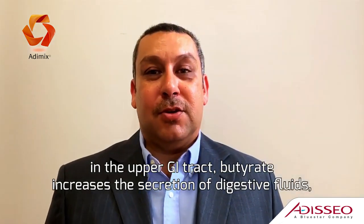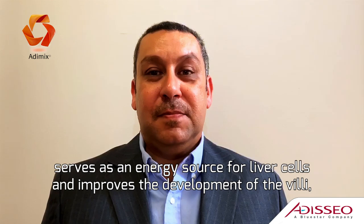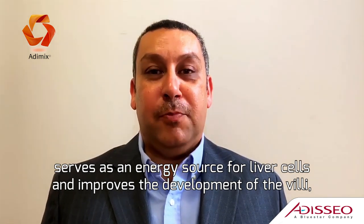For example, in the upper GI tract, butyrate increases the secretion of digestive fluids, serves as an energy source for liver cells, and improves the development of the villi.